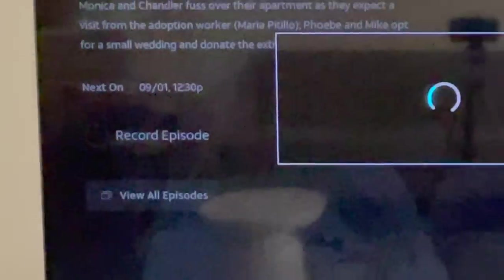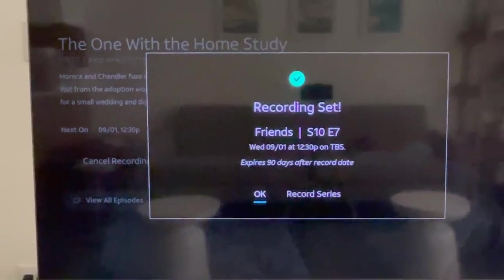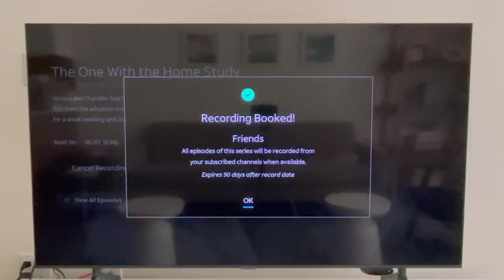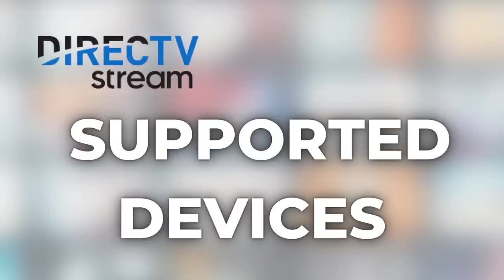Even if you upgrade to unlimited DVR, only 30 episodes of a series will be recorded. When setting a recording for a series you'll have options to record a single episode, all episodes, or only new episodes. Like any good DVR, you can fast forward through commercials on your recordings — I'll show more of that in the user experience section.